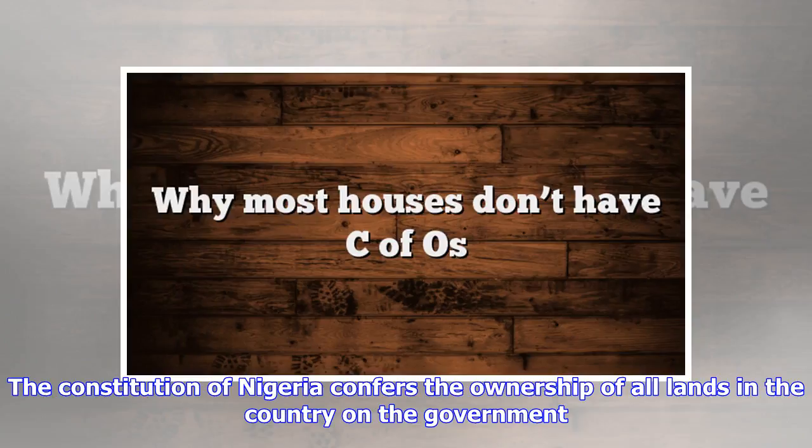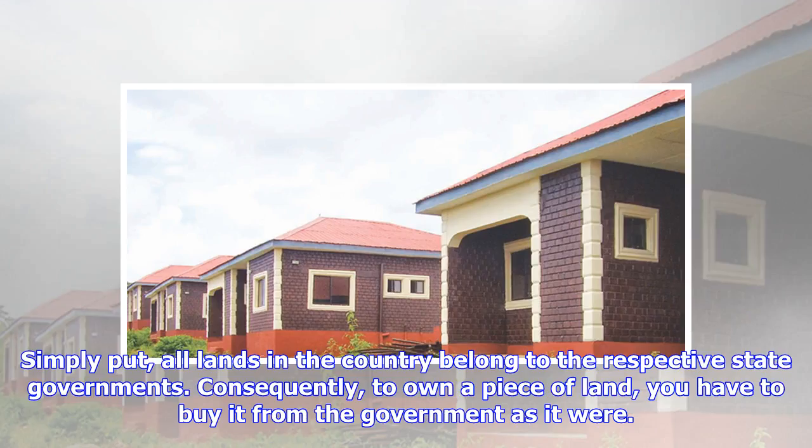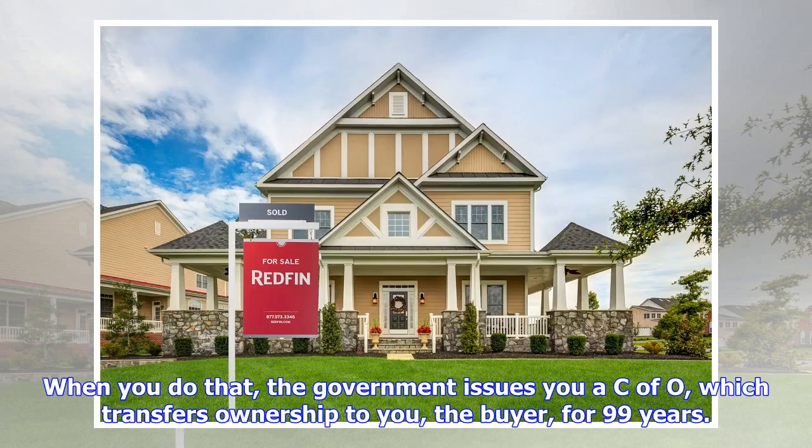The Constitution of Nigeria confers the ownership of all lands in the country on the government. Simply put, all lands in the country belong to the respective state governments. Consequently, to own a piece of land, you have to buy it from the government, as it were. When you do that, the government issues you a C of O, which transfers ownership to you, the buyer, for 99 years.